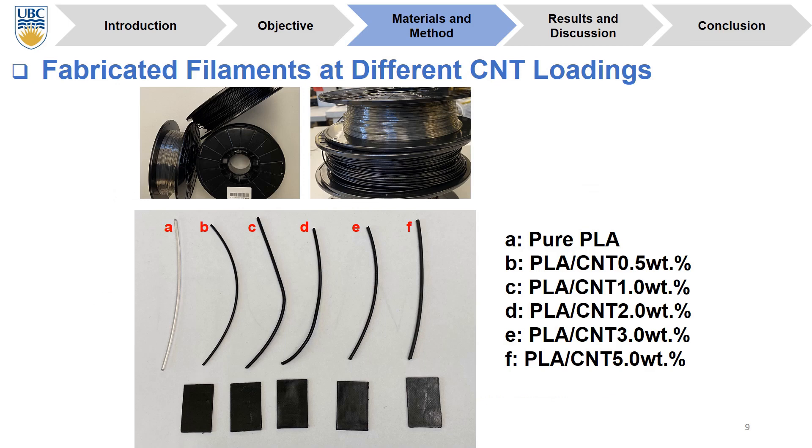Here we can see the fabricated filaments at different CNT loadings ranging from 0 to 5 weight percentage. We have the pure PLA filaments, the PLA containing 0.5 weight percentage of CNT, and for example this one at 5 weight percentage of CNT. As we can see in this picture, we have a uniform filament produced using the twin-screw extruder.